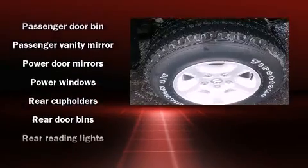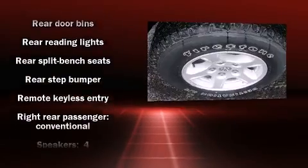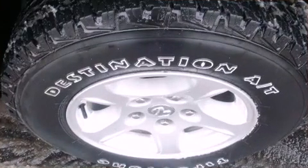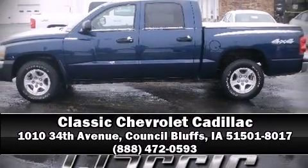Additional safety features include a panic alarm and ABS brakes. A Carfax history report provides peace of mind by detailing information related to past owners and service records. Our knowledgeable and professional sales reps are here to help you.